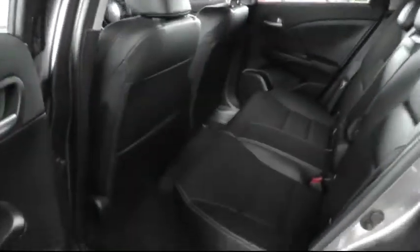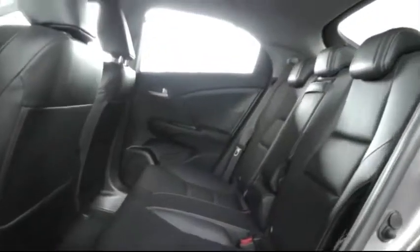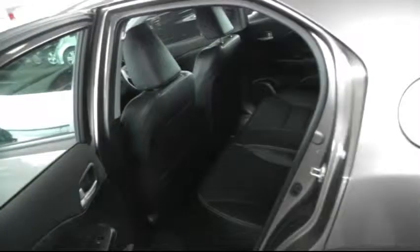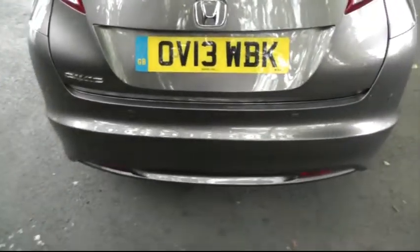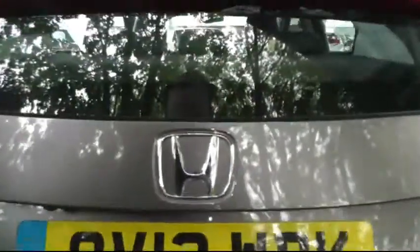Looking in the rear there's plenty of legroom and space to seat three passengers comfortably. Moving to the rear of the car there's parking sensors on the rear bumper and also a parking camera.